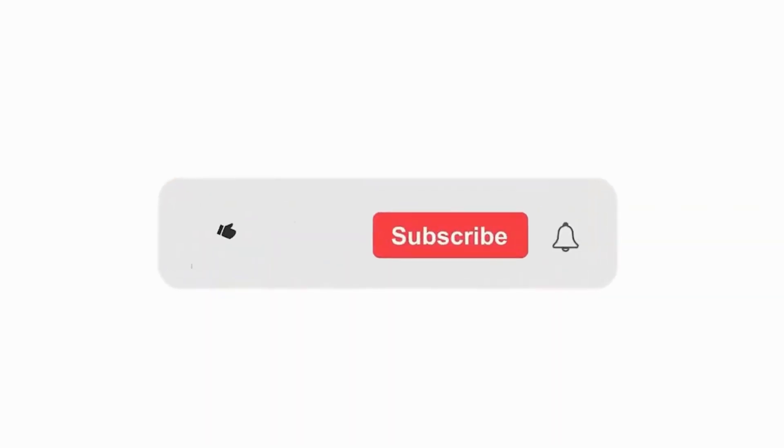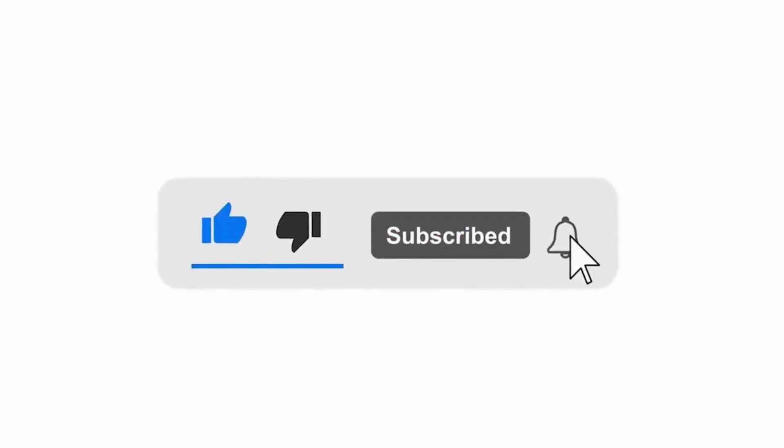Thanks for watching. I hope this video has been helpful. If you have any questions about gold trading or forex brokers, please leave a comment below. Please like, comment, and subscribe to my YouTube channel.